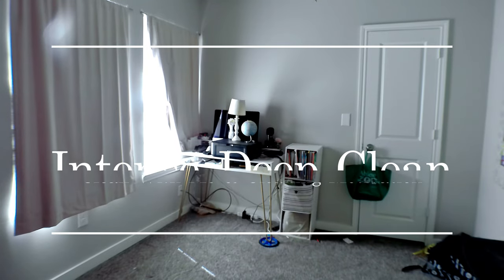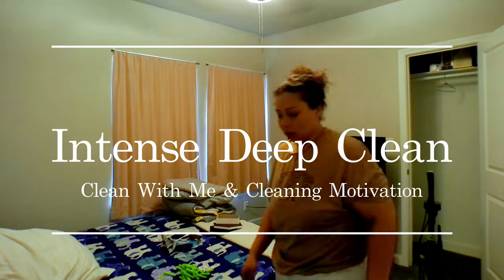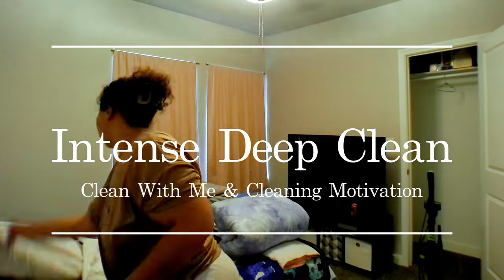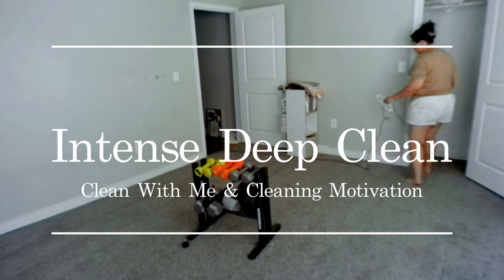Hey guys, welcome back to my channel. Today I have for you an extreme intense deep clean and declutter. I really feel like this should have been done in the spring, but I guess better late than never. I really hope that you guys enjoy this video.